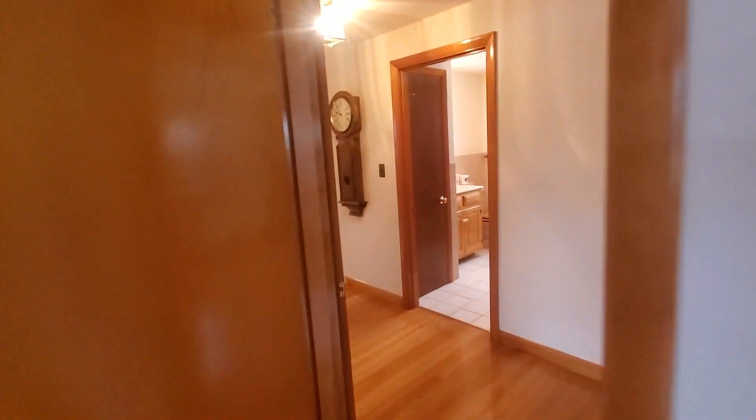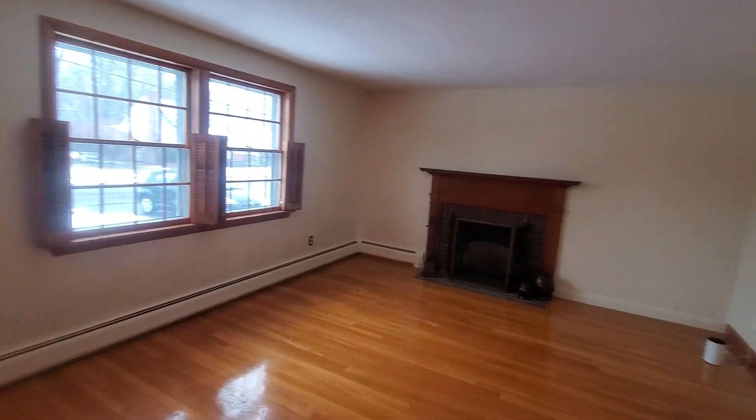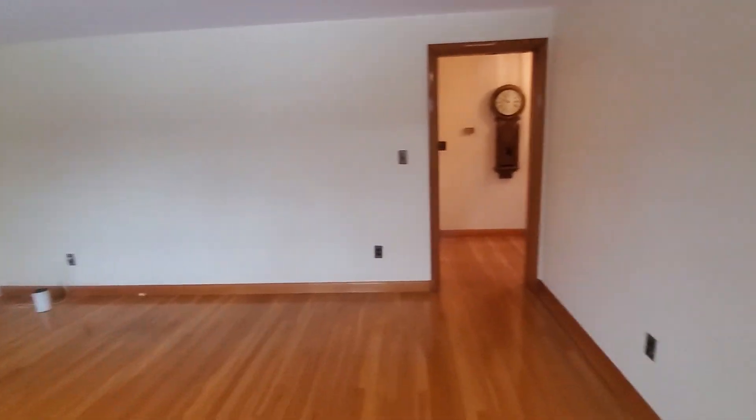From here we will go into the living room. Nice big open living room. Beautiful — I love the hardwood floors all throughout this unit.